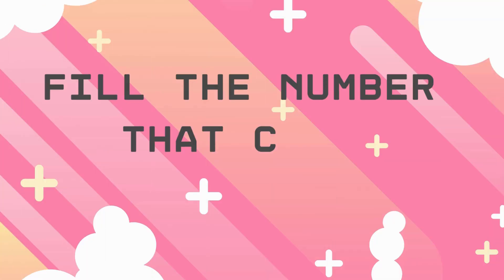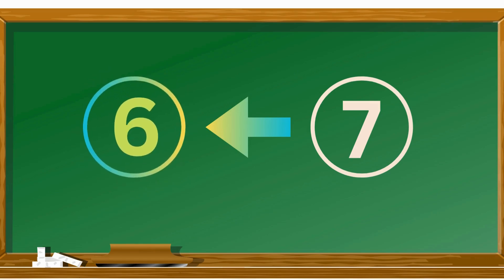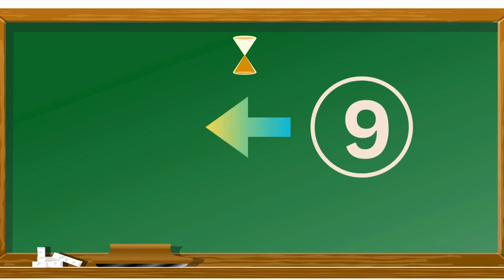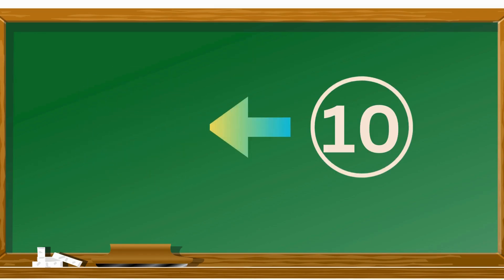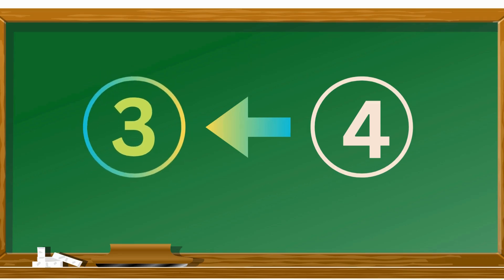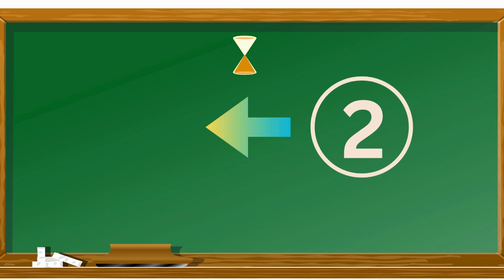Nine. Fill in the number that comes before. Four, seven, six, five, eight, nine, three, two, one.